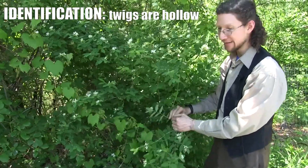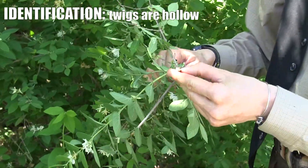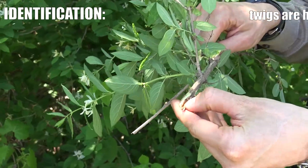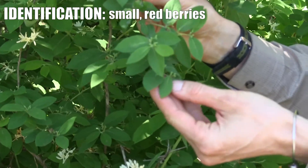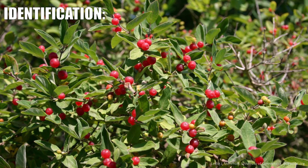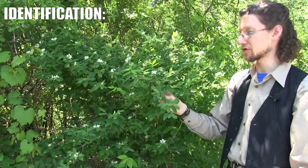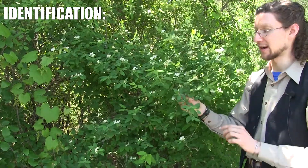A really important feature to identify them is actually their twig. If you look at the inside of the twig, you can see it's hollow inside. They produce red berries in the fall — they're green right now, but they will be red later in the season, maybe about a quarter inch across. The honeysuckle doesn't always flower in the shade, so sometimes you need to go by the other features, like making sure the stems are hollow.